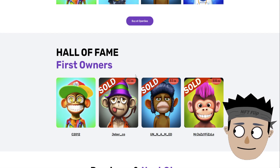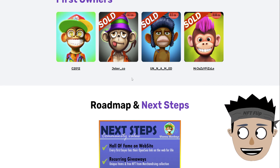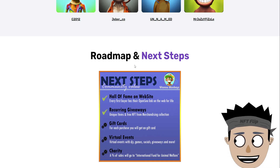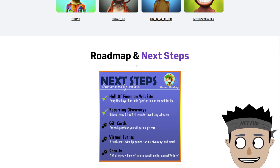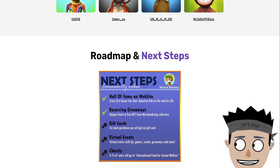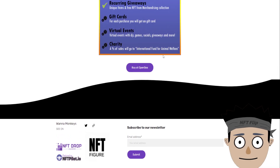Hall of fame first owners: c2012, jaybear underscore co, unnamed, mr jazzy fizzle. Roadmap and next steps — community value first: hall of fame on website, every first buyer has their OpenSea link on the web for life. Second: recurring giveaways, unique items, and free NFT from merchandising collection. Third: gift cards for each purchase. Fourth: virtual events with games, socials, giveaways, and more. A percent of sales will go to the International Fund for Animal Welfare. That's their website.